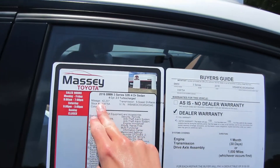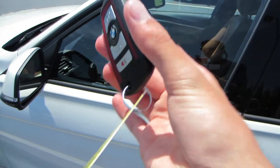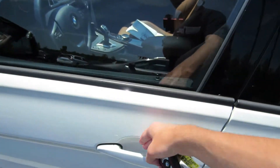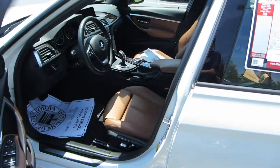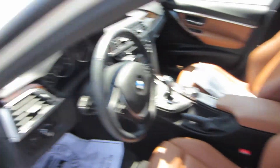Looking at our sticker, this one does have 42,000 miles. We'll go ahead and hop in — we do have comfort access on this model, so just have the key fob on you and place your hand behind the door handle to unlock. As you can see, that saddle brown leather does look very nice.